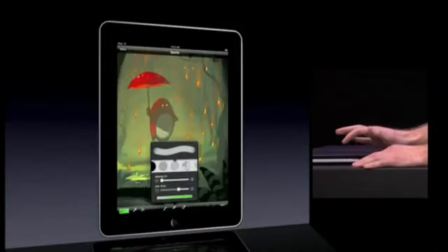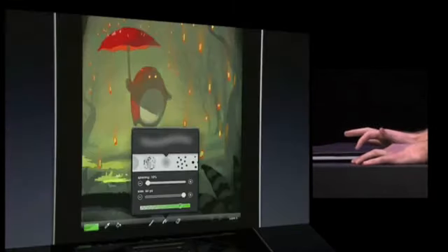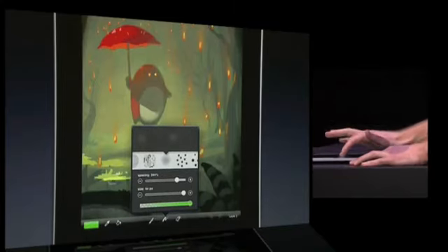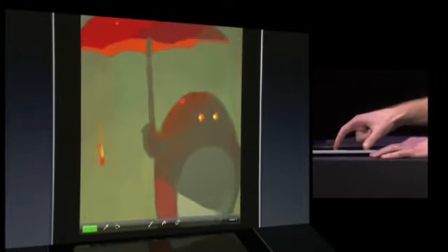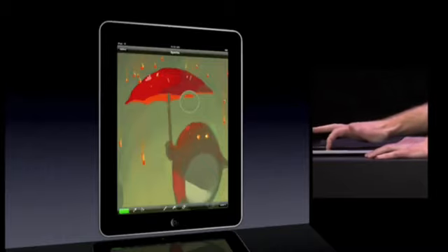All of your favorite brushes from the iPhone are available here, too. You can adjust the size, the spacing, and the opacity. By pinching, you can zoom in up to 32 times. And by tapping and holding, you can activate the eyedropper tool, which allows you to pick up existing colors off the painting.